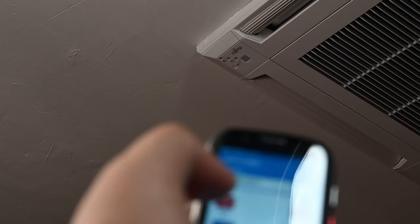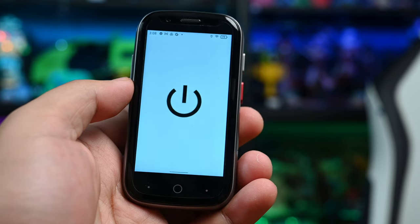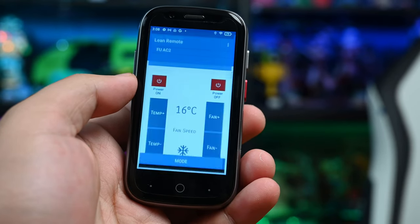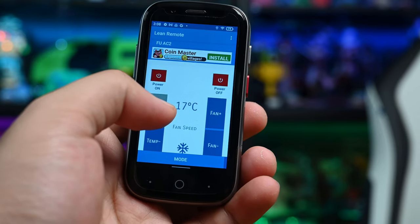The most interesting hardware feature is the infrared port, and I'm glad it's on this one because it's a quick way to turn on home appliances like the TV or the AC. You do have to get a universal remote app — I've been using one called Lean Remote. It's got all the major brands and works with various devices like your projector, Blu-ray player, AC, TV, and even sound bars. The app is simple, easy to use, and absolutely free.